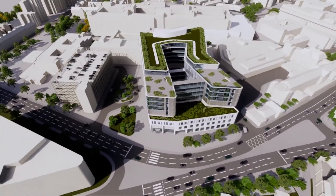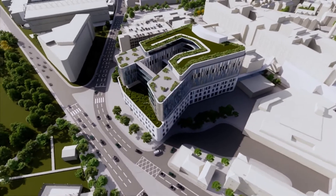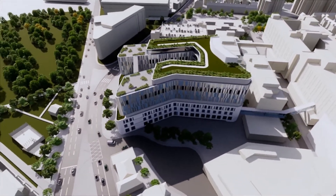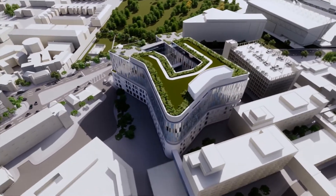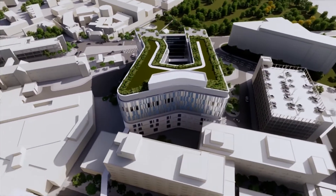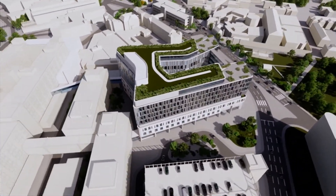This is the proposed new Leicester Royal Infirmary Maternity Hospital and Intensive Care Unit. It combines both, and what we're seeing is the aerial view of the proposed hospital. It might not look exactly like this once it's built, but it gives a good artist's impression of the plans that have been proposed.